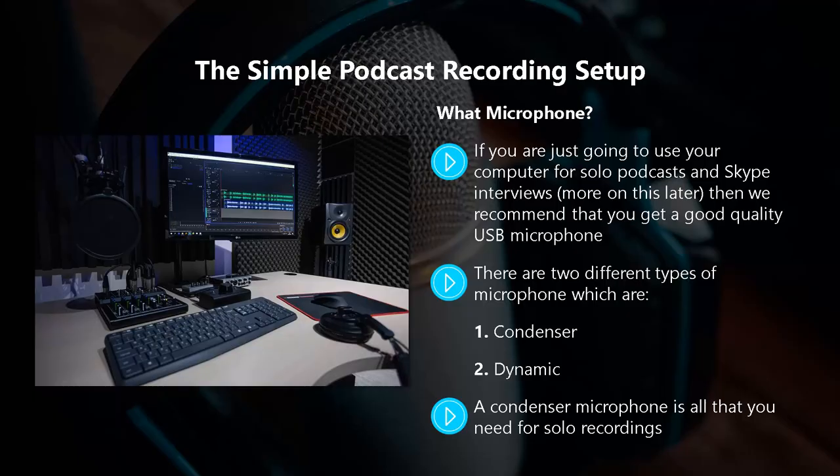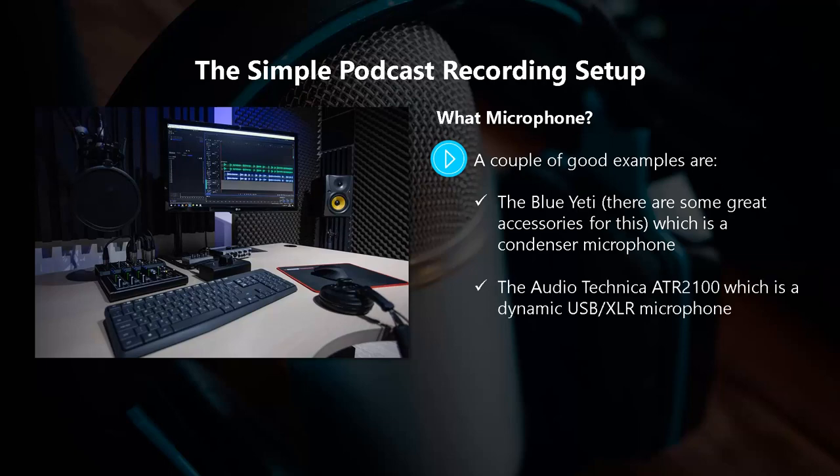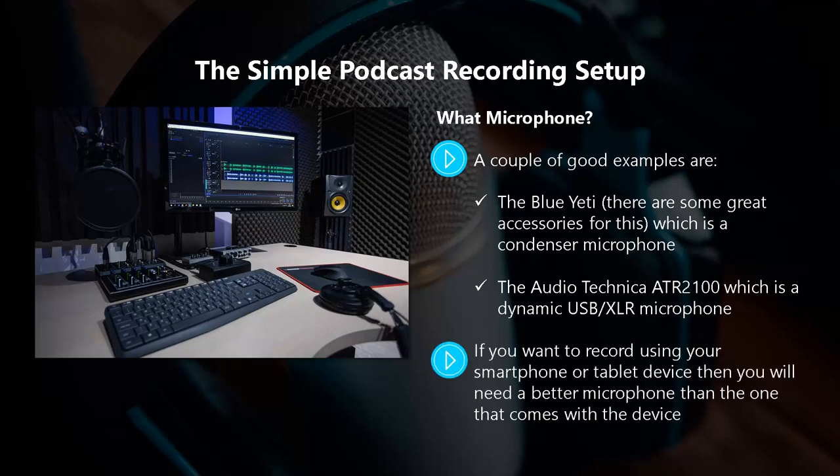You can find good quality USB microphones on Amazon.com for a reasonable price. A couple of good examples are the Blue Yeti — a condenser microphone with some great accessories available — and the Audio-Technica ATR-2100, which is a dynamic USB-XLR microphone. If you want to record using your smartphone or tablet device, then you will need a better microphone than the one that comes with the device. You can use a lavalier microphone here, such as the Rode SmartLav Plus.